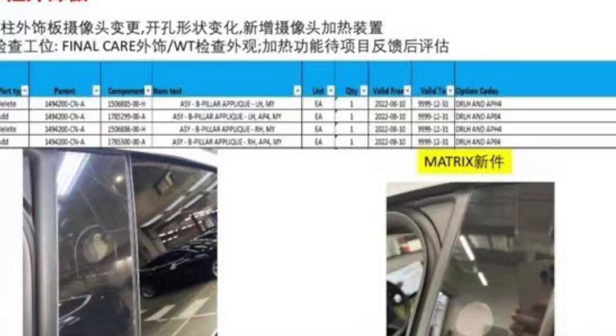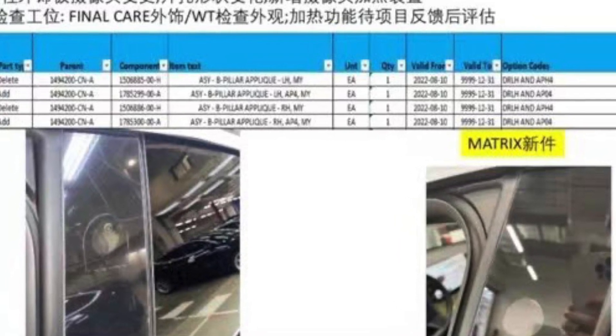There was a recent leak from China showing that the B-pillar cameras have added heating elements, so that might come to the headlight housings as well. If you missed that video, check the link up top and in the description below — it covers the new camera placements, the new cameras up front, the B-pillar, the sides, and all that good stuff.